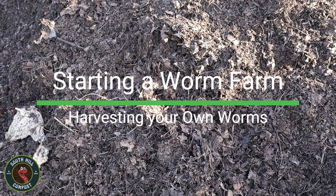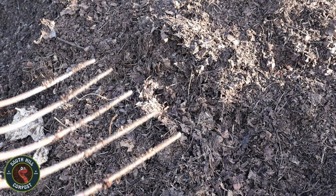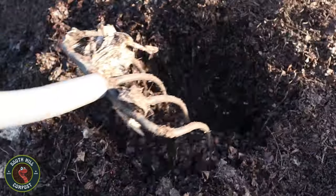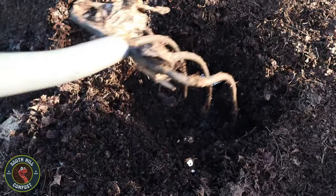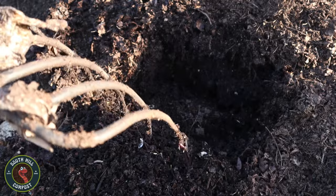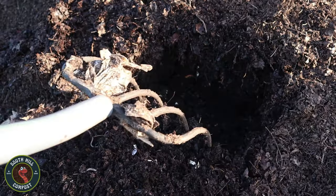Today we embark on a journey into the wondrous realm of red wigglers, those remarkable creatures that dwell beneath the surface of our soil, quietly but diligently working to sustain the delicate balance of nature. Over the course of the next few minutes, we will delve deep into the world of red wigglers, unraveling their mysteries, understanding their significance, and exploring the art of gathering them to foster sustainable environmental practices.